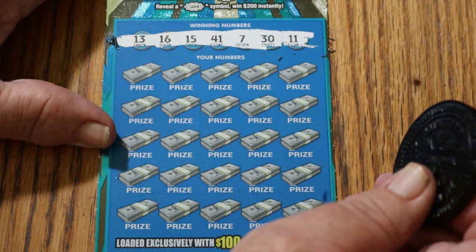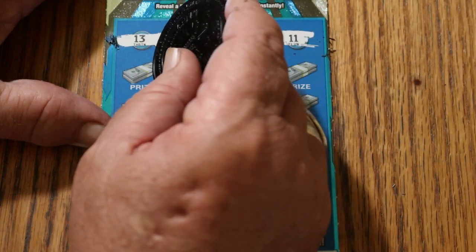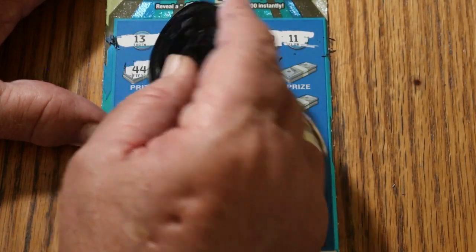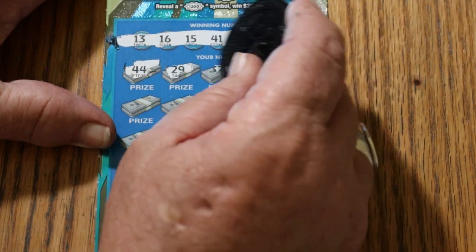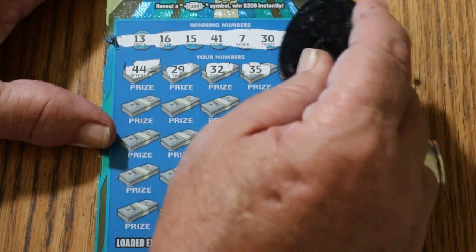Numbers revealed: 13, 16, 15, 41, 7, 30, and 11. Then 44, club, 29, 32, 30, and 36.